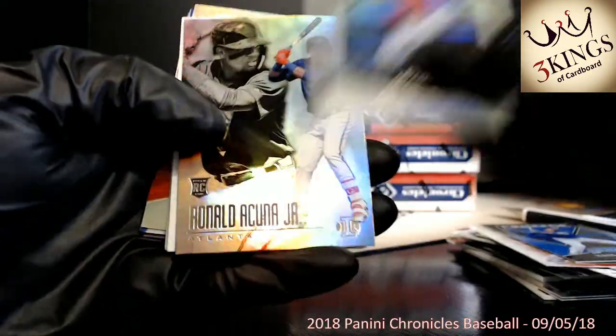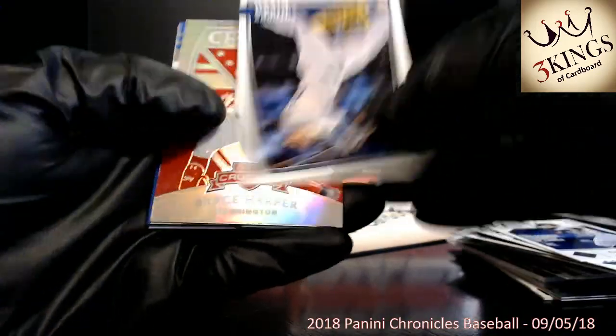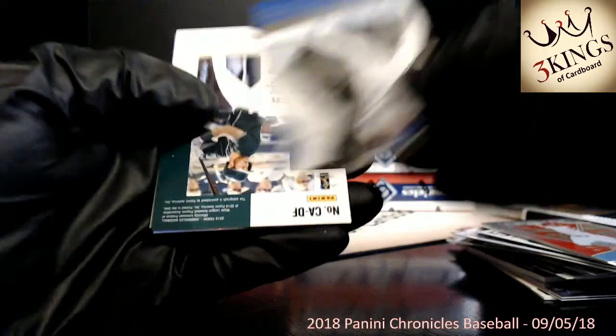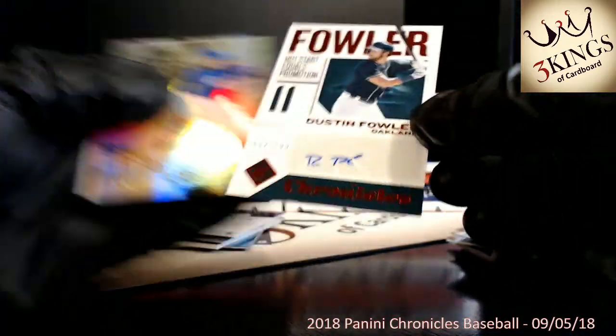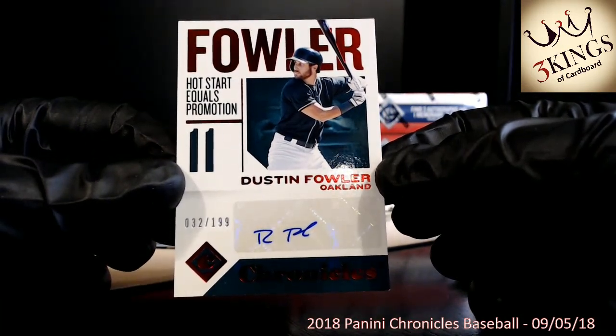Speaking of Acuna, there's an Acuna rookie. Rizzo. Bryce Harper. Cody Bellinger. Dustin Fowler auto to the A's — that one is numbered 32 of 199 to the A's.